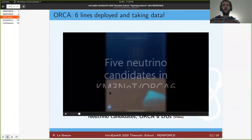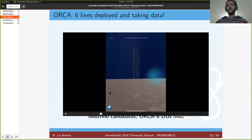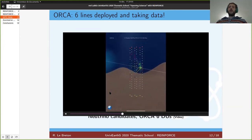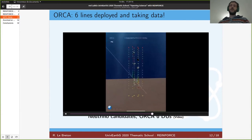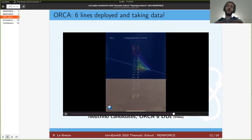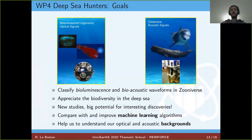Here is an example of the data we are taking. We currently have six lines deployed at the bottom of the sea for the ORCA detector. You can see a few examples of neutrino candidates, and you can also see that some modules are randomly flashing in this video. This is because we have noise in our detector, and that will be the starting point for the Deep Sea Hunter work package. The idea in REINFORCE is also to show that a detector built for one purpose can do something else — for example, with the neutrino telescope, we can do sea science.